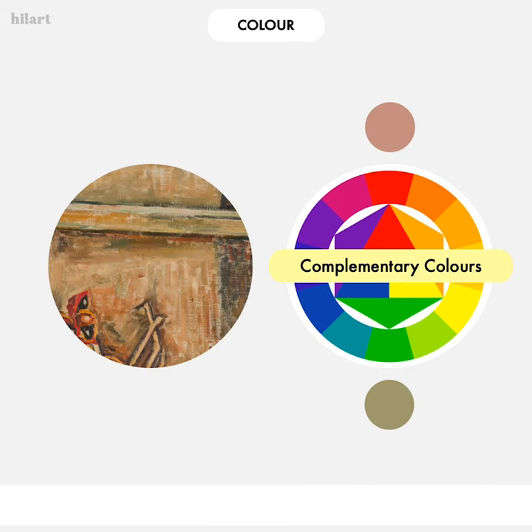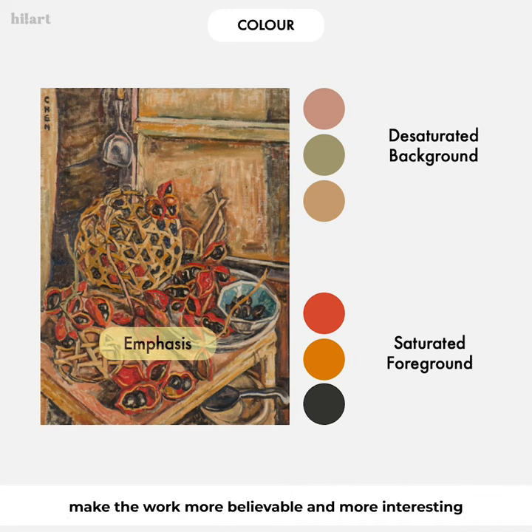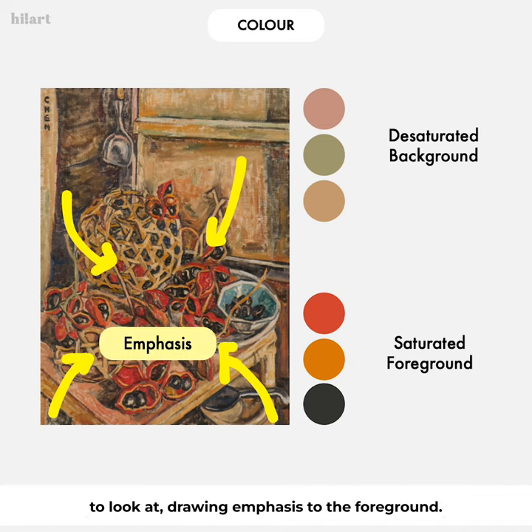The complementary colors add visual interest without stealing attention from the fruits themselves. There is also a strong contrast between the more saturated colors used for the fruits in the foreground and the more desaturated colors in the background. This creates a stronger sense of depth, making the work more believable and more interesting to look at, while drawing emphasis to the foreground.